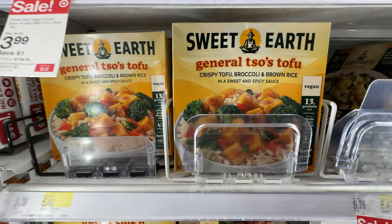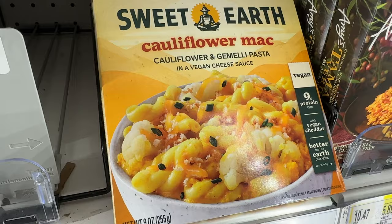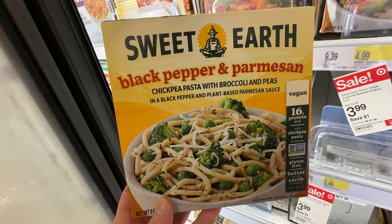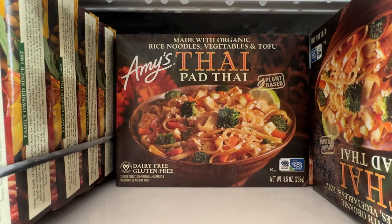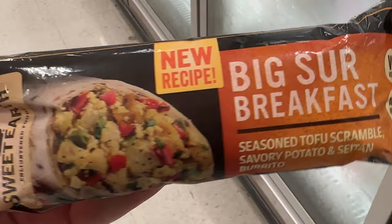Purple carrot — always vegan. And Sweet Earth: not all their stuff is vegan, but they have new packaging. General sauce tofu, the butter chicken, and I really like this cauliflower mac. And the black pepper parmesan chickpea pasta with broccoli and peas — I haven't tried that one. We got the Amy's enchilada — these are vegan, says it right there on the package. I love that vegan certification, makes it easier for me. Pad Thai all the way back there, and the Sweet Earth burrito — big tofu scramble — says vegan right there on the top right.